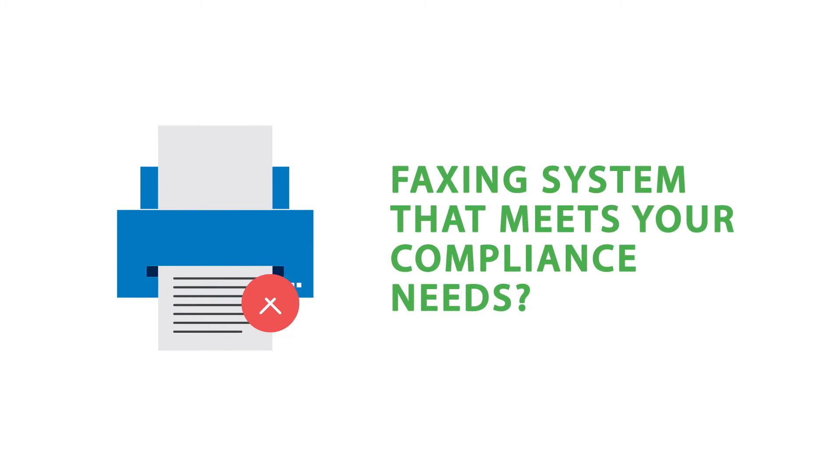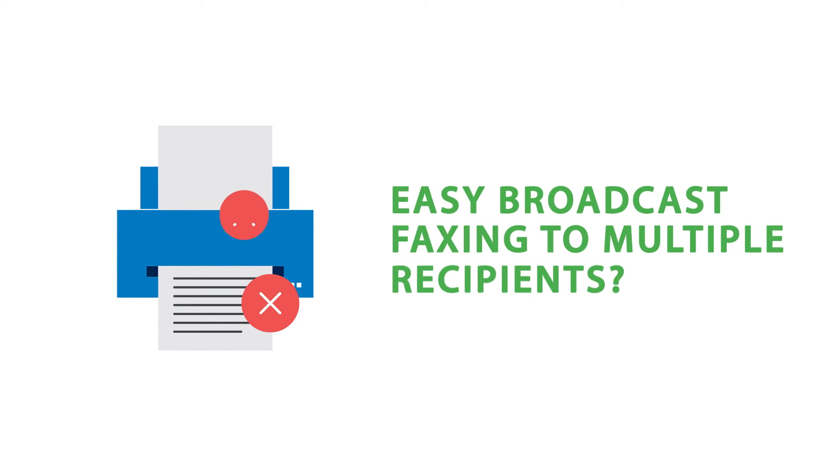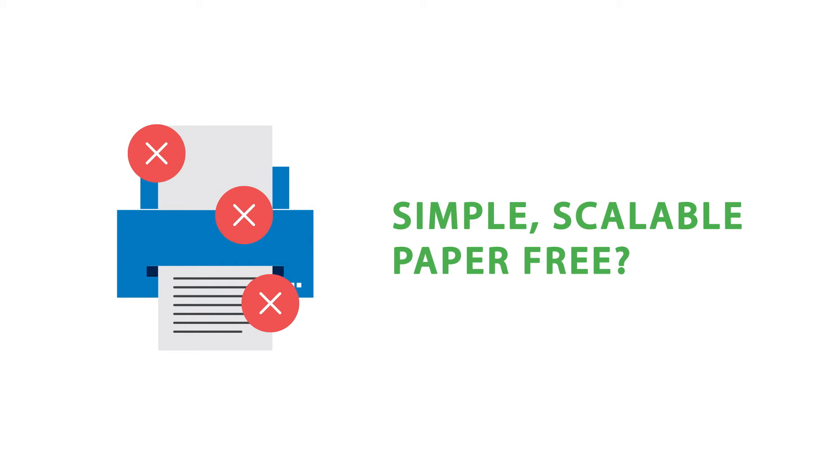Need to make sure your faxing system meets your compliance needs? Need broadcast faxing for multiple recipients? Need a simple, scalable, and paper-free fax solution that saves you money?